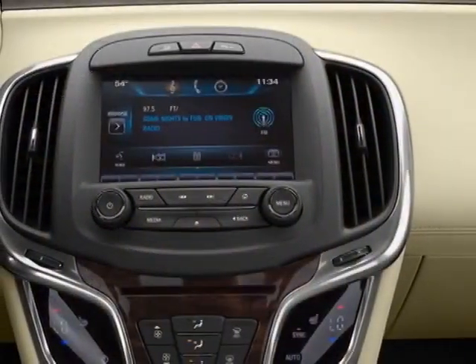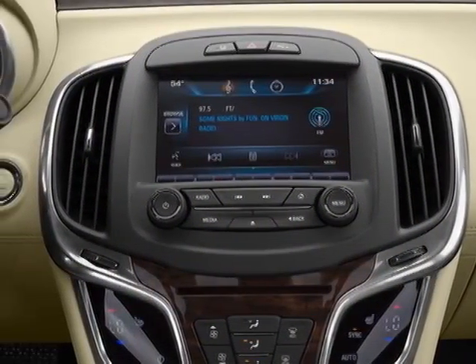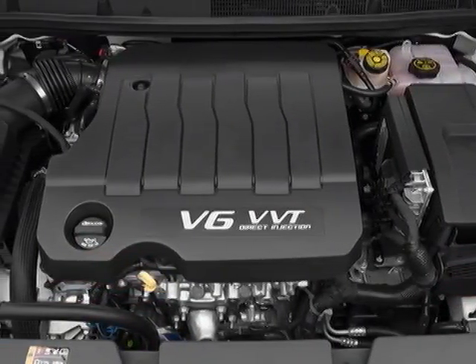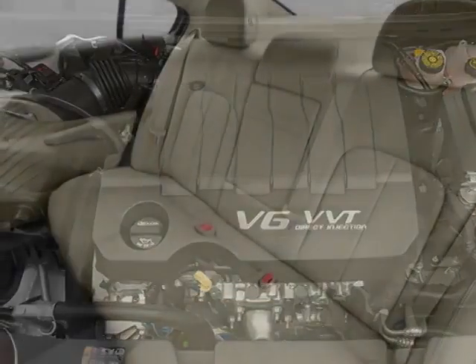This vehicle gets an estimated 18 miles per gallon in the city and an estimated 28 on the highway. This LaCrosse boasts a 3.6 liter engine and has a 6-speed automatic transmission.